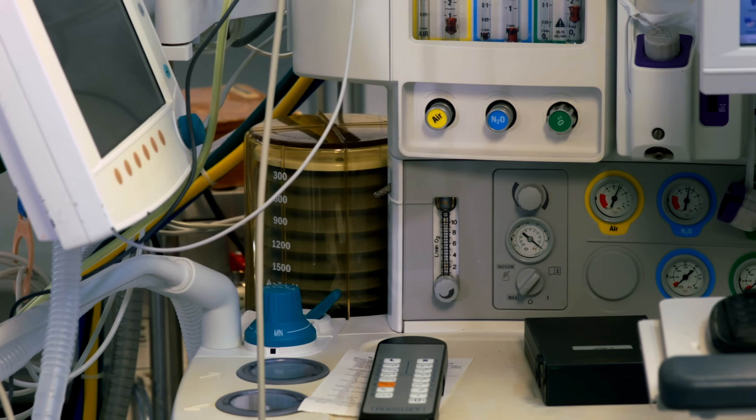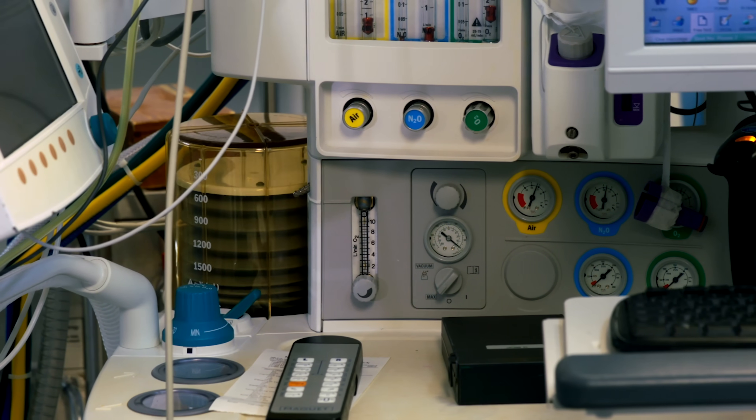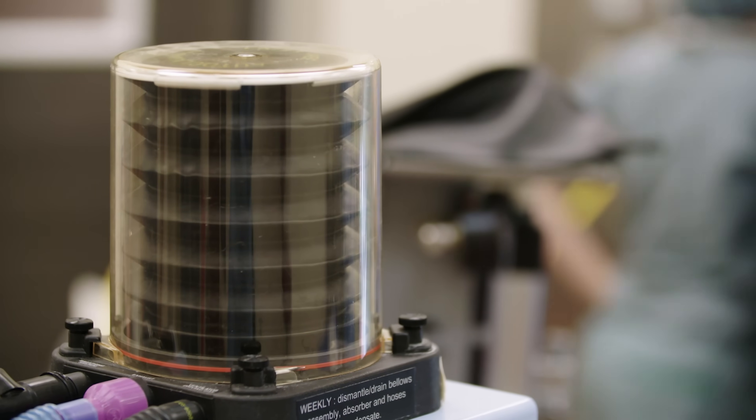A ventilator is a machine that delivers fresh air to somebody who is unable to breathe sufficiently on their own. Ventilators usually consist of a pump machine and a tube that goes down the nose or mouth and into the windpipe. The machine pumps life-giving oxygenated air into the lungs while removing carbon dioxide.